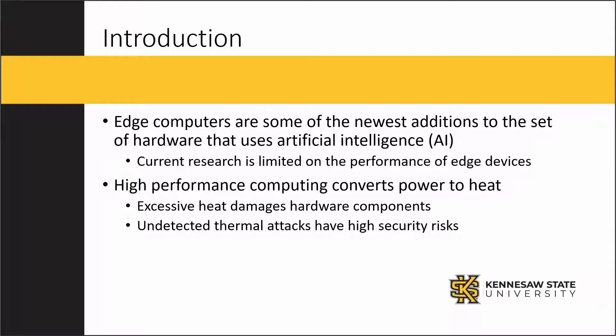We aim to expand on the available research for edge devices. Over 99% of the power used in high performance computing is output as heat. Excessive heat will damage hardware, and covert thermal attacks can go undetected, eventually causing imminent failure.